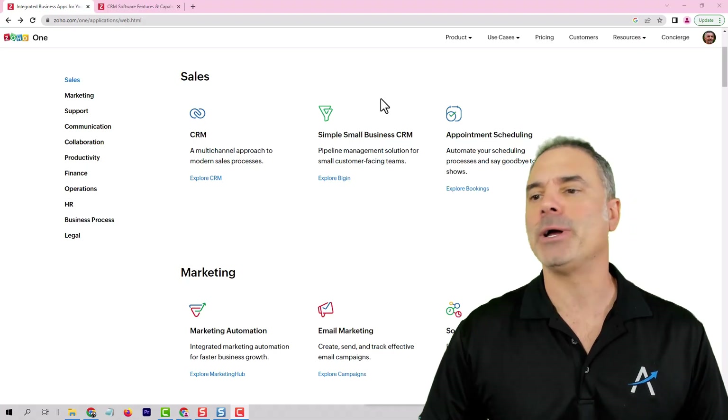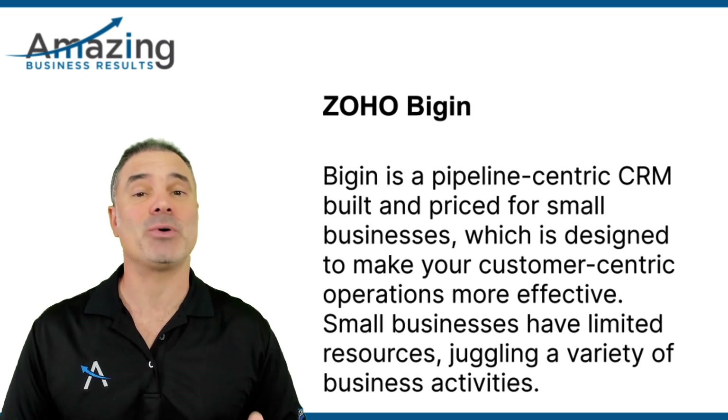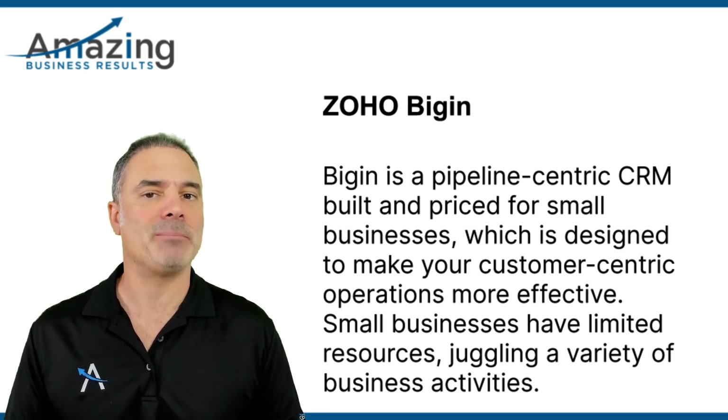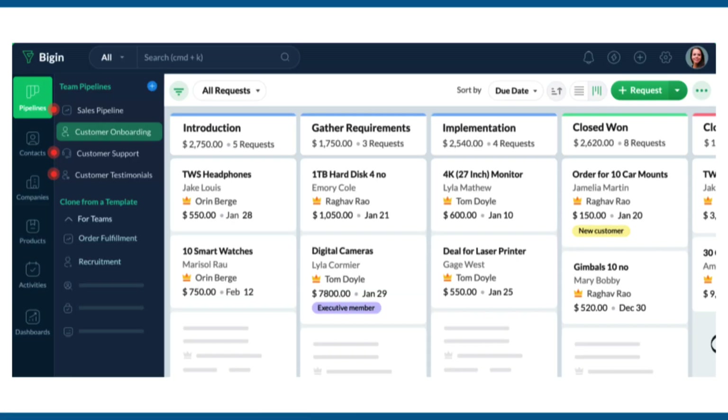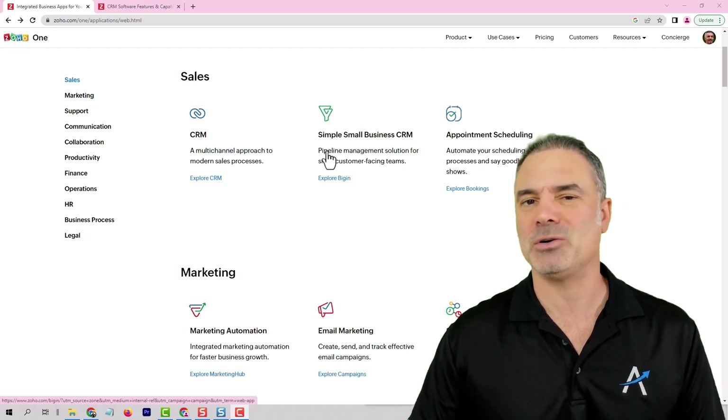Next, we are going to ZO Begin. ZO Begin will be a basic CRM. I don't recommend companies that are more than one or two people to use ZO Begin because there are no automations and no processes in place. The design is awesome, but that's it really. You can't do much with it and therefore we're not going to dive too much on ZO Begin.